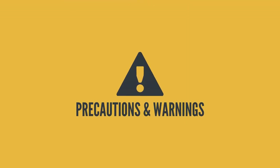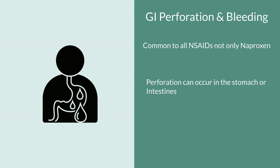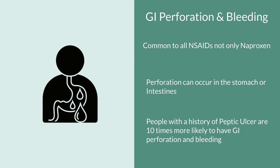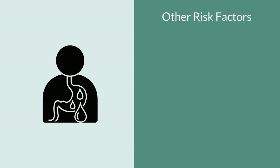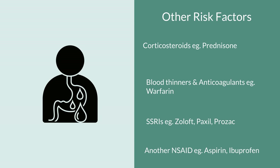Now let's look at some precautions and warnings. The first is gastrointestinal perforation and bleeding, which is common to all NSAIDs. Naproxen is known to increase that risk, and this perforation can occur in the stomach, small intestine, or large intestine. People with a history of peptic ulcer have a more than tenfold increased risk of developing GI bleeds. Other factors that may increase this risk include taking corticosteroids like prednisone, anticoagulant therapy like warfarin, SSRIs such as Zoloft, Paxil, or Prozac, or another NSAID like aspirin or ibuprofen concurrently with naproxen.